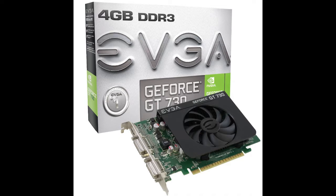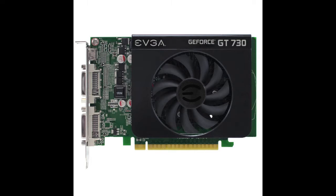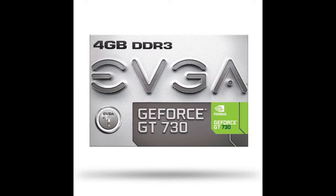Discover faster gaming performance than integrated graphics, making all your gameplay richer and smoother. You can even get the latest drivers and optimize game settings with a single click using GeForce Experience. The GeForce GT730 is everything you need for a better, faster PC experience.